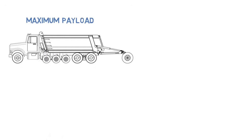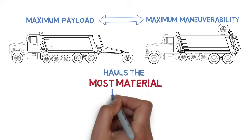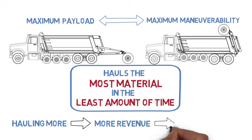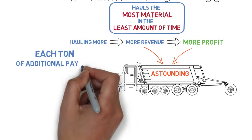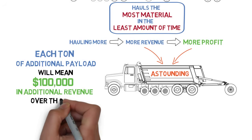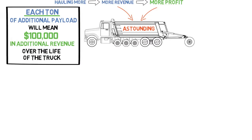The super dump's unique combination of maximum payload with maximum maneuverability means that it hauls the most material in the least amount of time. Hauling more means more revenue, which means more profit. As a general rule of thumb, each ton of additional payload will mean $100,000 in additional revenue over the life of the truck — that's each ton.